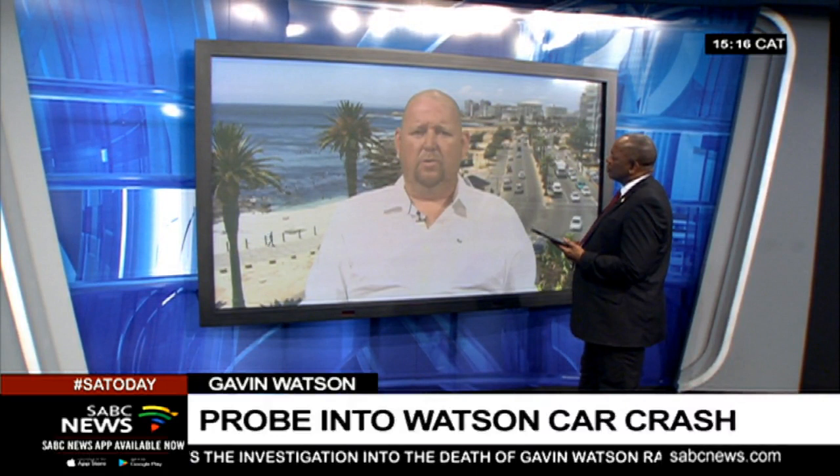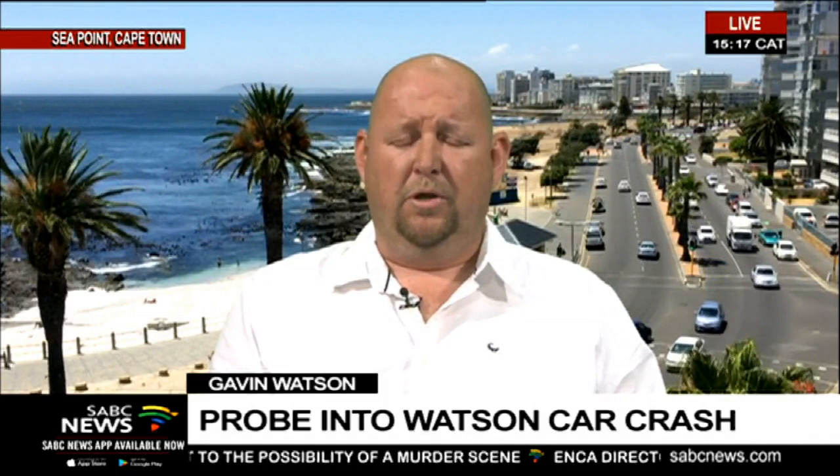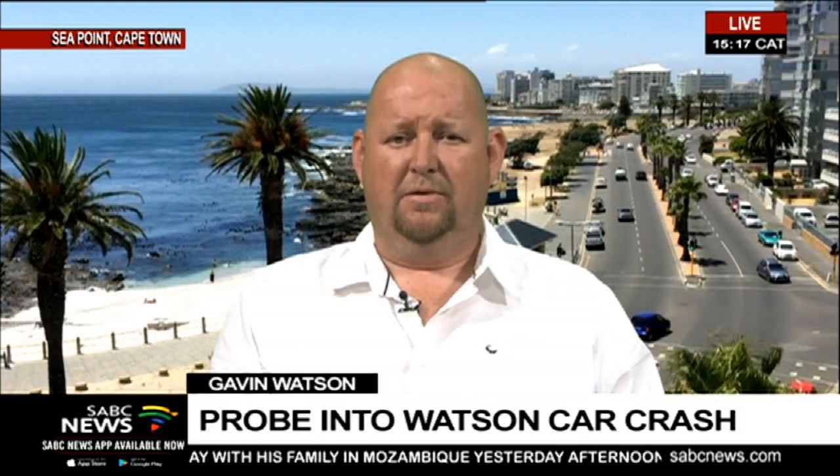Depending on the age of the car, a lot of these cars have a lot of electronics on board now. What sort of information do they carry that can assist? Well, the vehicle would be able to store data as to when the ABS was activated, when airbags deployed, when the pretensioner of the seatbelt activated and at what speed - that sort of information. There's a whole list of different sorts of data that the vehicle records and stores.